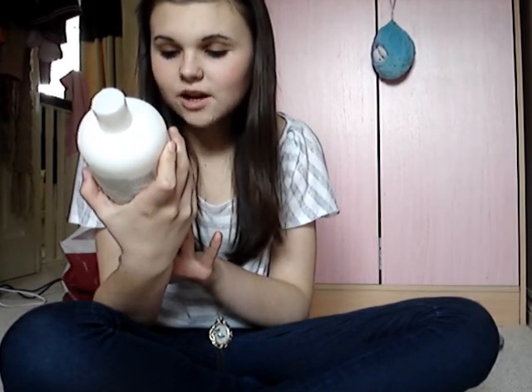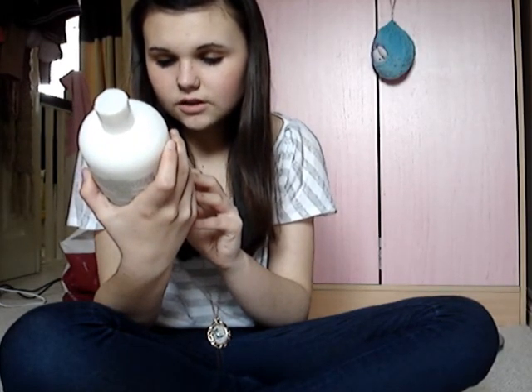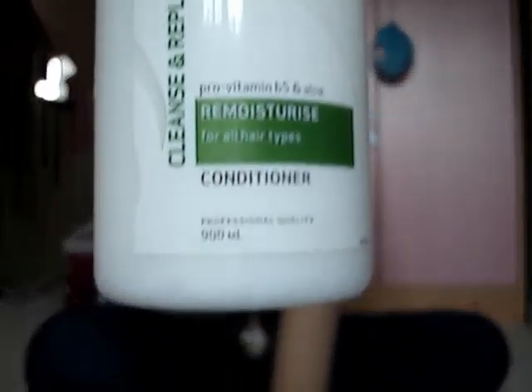Today I went to Wilkinson's and I picked up this massive bottle of Tresemmé — re-moisturising conditioner, I think is what it says. It's just the Tresemmé by Professionals Conditioner and it's for all hair types. It's absolutely massive — the 900ml one. I was going to get the shampoo as well but I didn't. And this is only £2.13 from Wilkinson's. What a bargain! And it smells gorgeous. I'll let you guys know what I think of it.